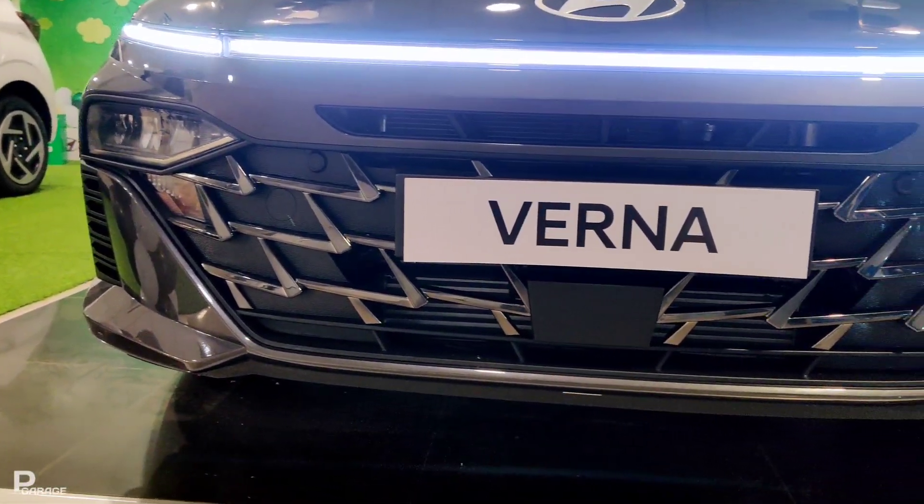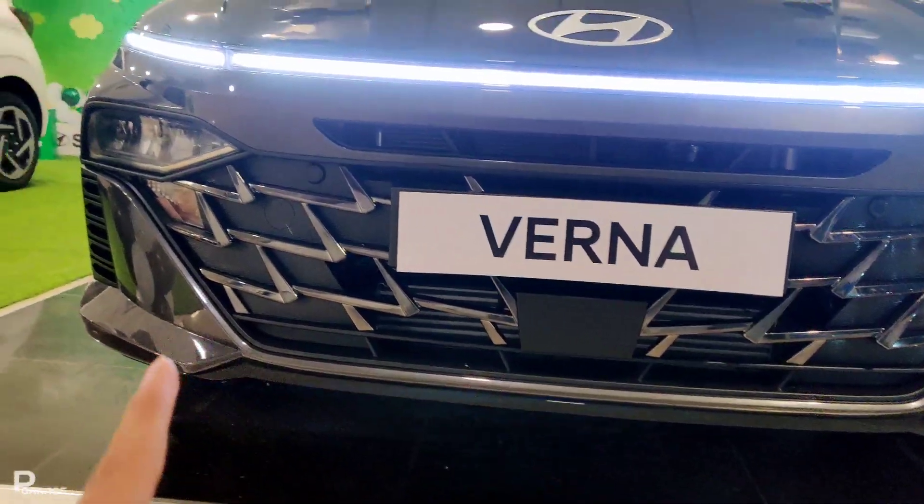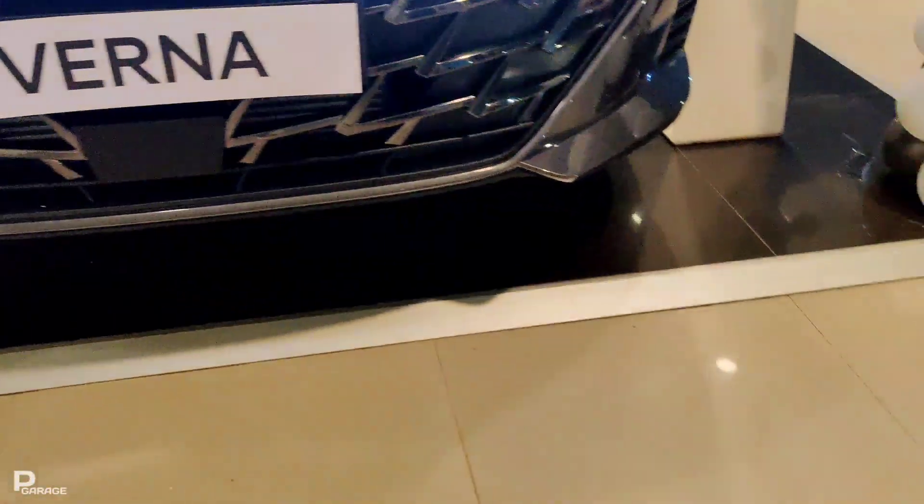You get a lot of glossy black finish here. And you have 4 reverse parking sensors on this Hyundai Verna new facelift version. Night visibility is also very good.